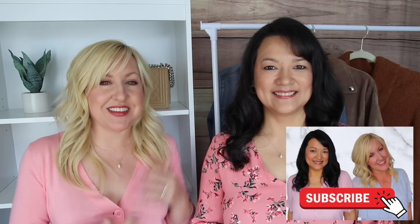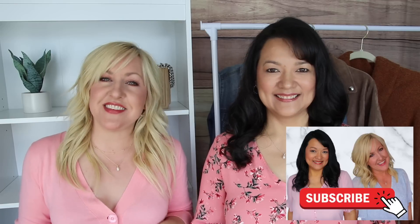So if you are new here, I'm Kelly and this is my best friend Christina. Definitely consider hitting that subscribe button — we would love to have you back for more.